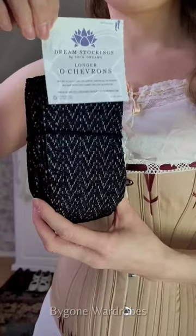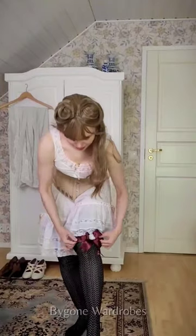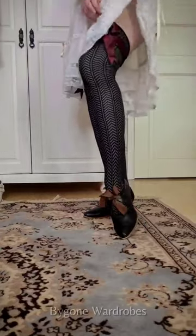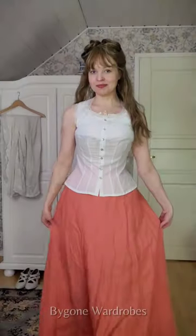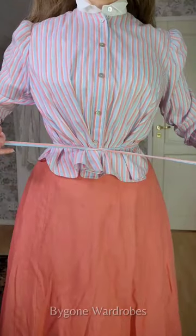Get ready with me as turn-of-the-century Mary Poppins. This is more of my interpretation of the iconic character and not a screen-accurate cosplay. Each item here is from my late Victorian/early Edwardian wardrobe, putting this outfit to about a decade before the events of the original Disney film, which was set in 1910s Edwardian London.